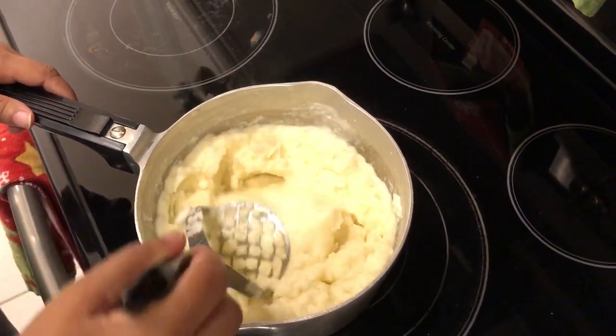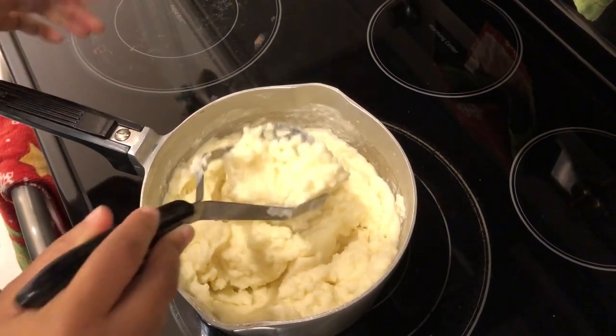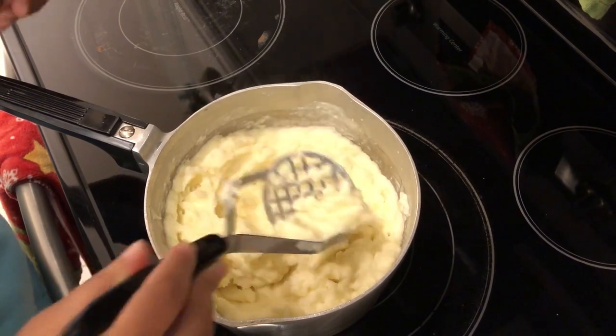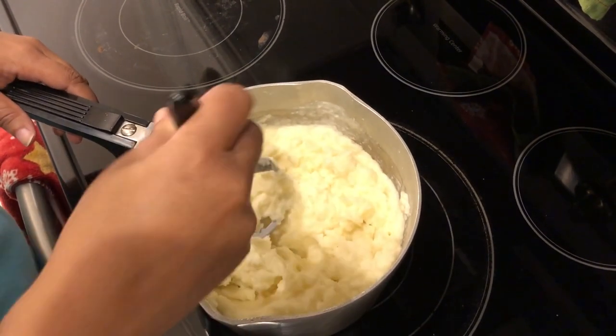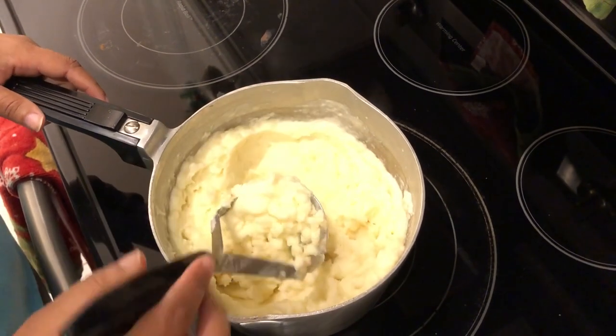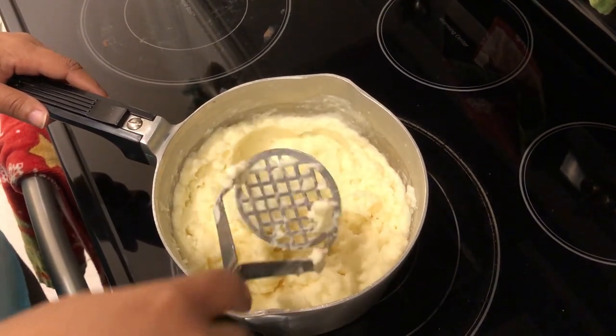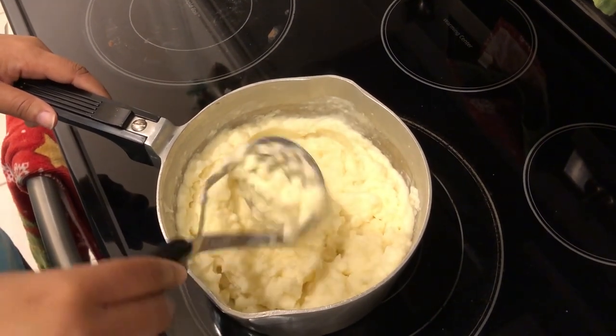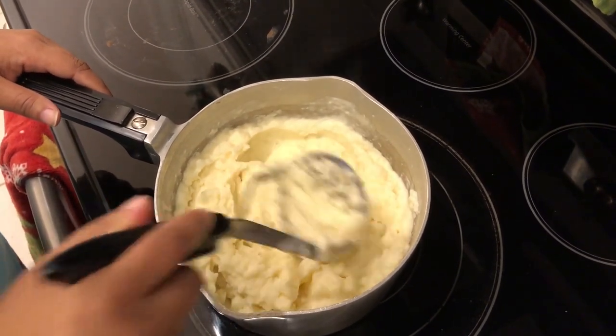All right guys, that's all there is to it. Now if you want you can add in some pepper, but Howard's not a big black pepper fan so I probably won't add that in. If you want to add in additional salt you can, but again I heavily salted my potato water so I don't need any of that. So let me get everything plated up and I will show you our plates.